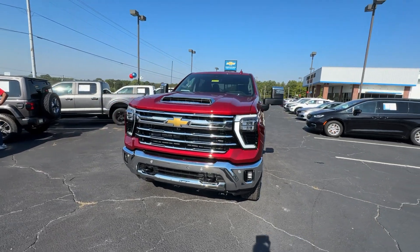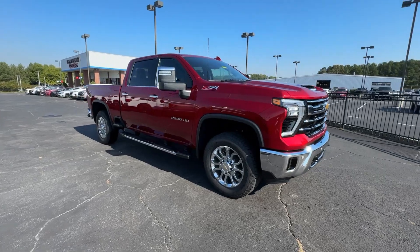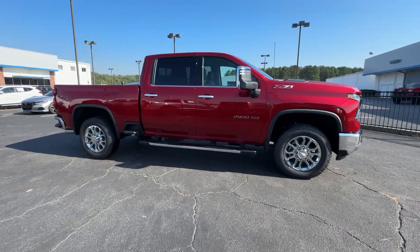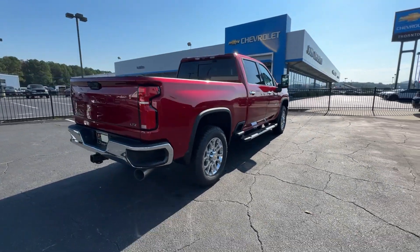Introducing the 2025 Chevrolet Silverado HD. The all-new Silverado delivers smart technology, advanced safety features, improvements in bed and cargo design, and a refined level of comfort.